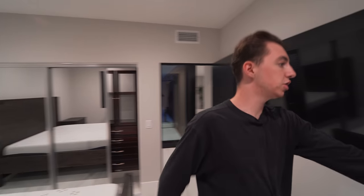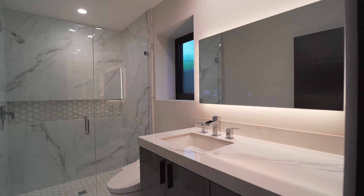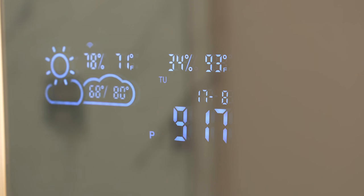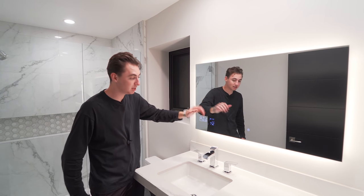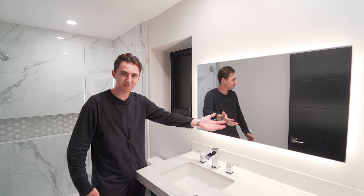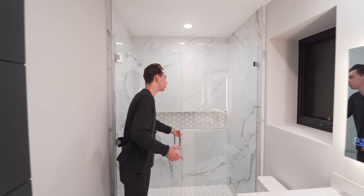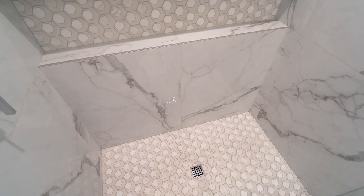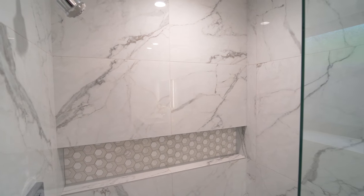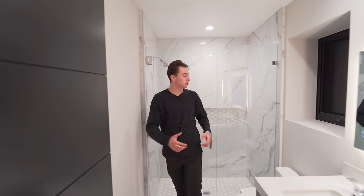Continuing our tour, taking a left-hand turn, we have your ensuite bathroom. The detail that completely blows me away is this digital mirror setup — it literally tells you the weather, the time, and what day of the week it is. Press a simple button and the backlit LED turns off and on. I like the marble details on the countertops, matching the floors, flowing into your walk-in shower space with marble throughout, hexagon tiles on the floors, integrated shelving with a matching tile design, and a mounted rain head. You cannot complain because this is pretty much a perfect bedroom.